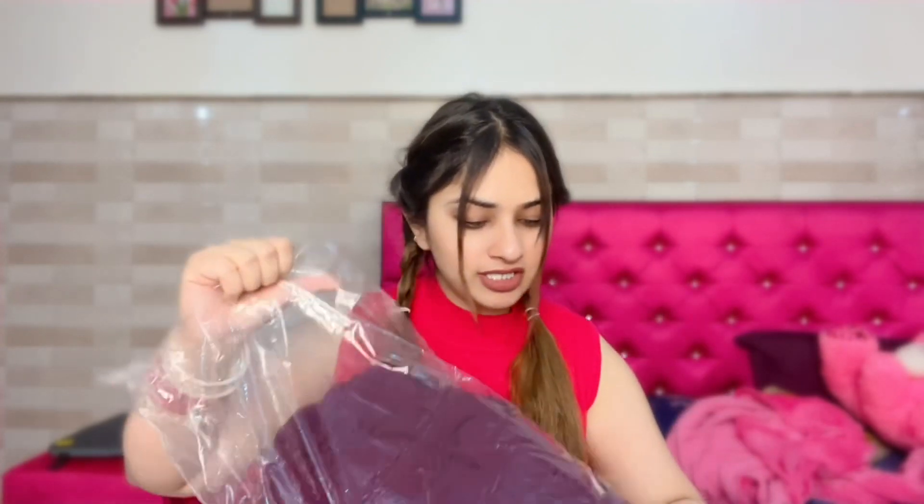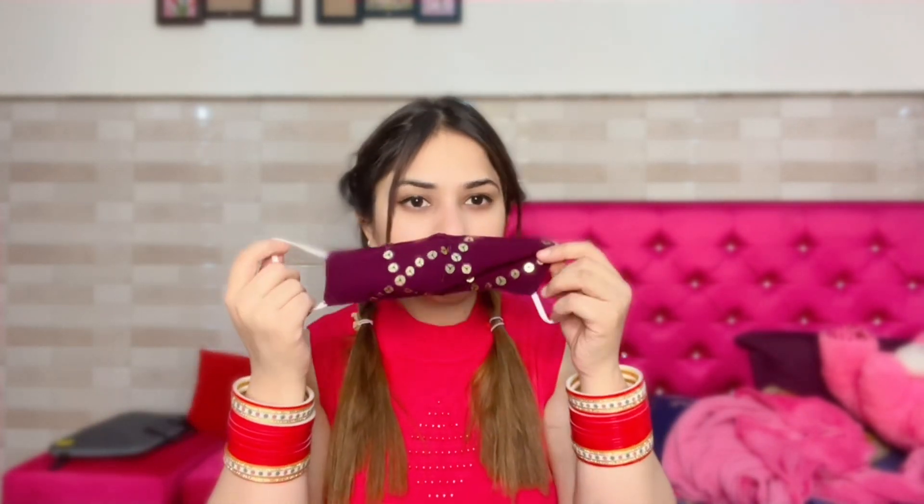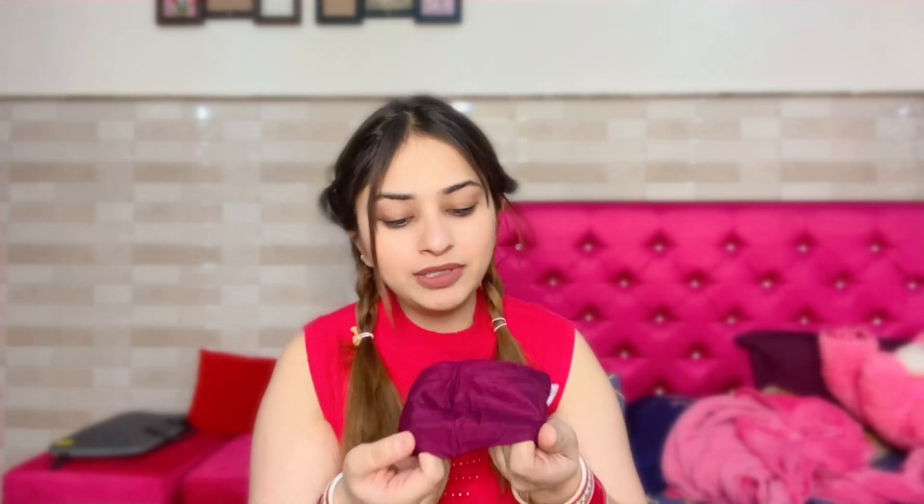After that, here I have the second suit. It's the same pattern style. This is a party wear suit — it's party wear but the type you can also wear at home. I got a dupatta with it. It's a sequin work suit and you can see that the back side is very secure so it will not irritate.